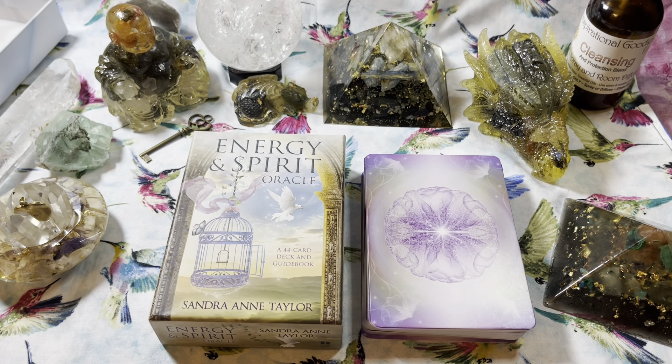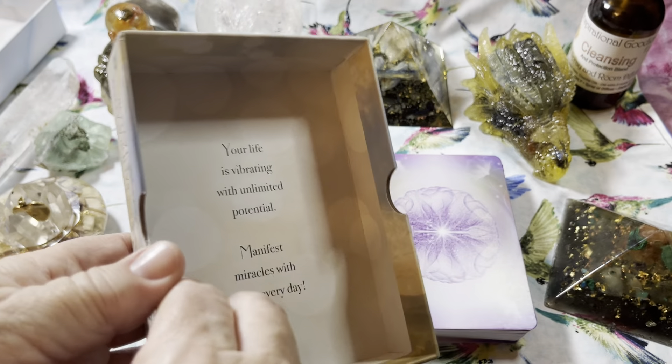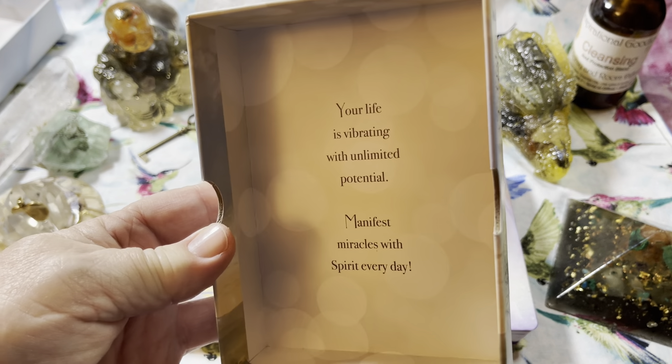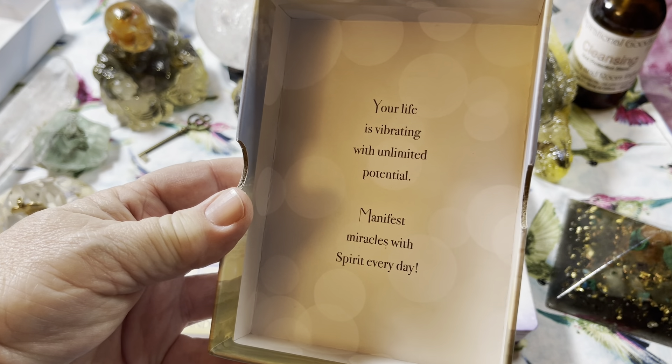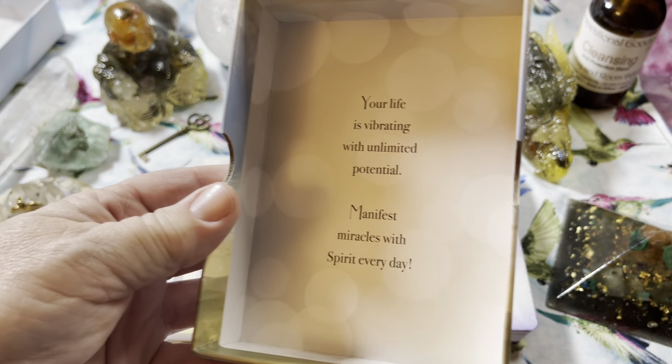Hi everybody, this is Debbie with Inspirational Goodies and I'm here with another oracle deck flip through. This deck is created by Sandra Ann Taylor — Energy and Spirit Oracle. You may have seen on our channel she has another deck, the Energy Oracle. This one takes it up a notch. This is a 44-card deck with a guidebook, and inside the box she has a message for you: 'Your life is vibrating with unlimited potential. Manifest miracles with spirit every day.'